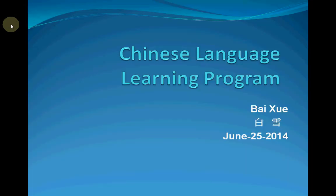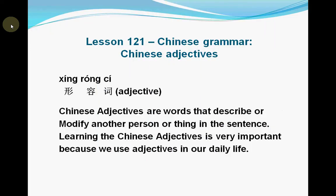Hello everyone, welcome back. This is Bai Xue's Chinese language learning program. Last time we talked about Chinese grammar words. Today we will talk about Chinese grammar — Chinese adjectives.